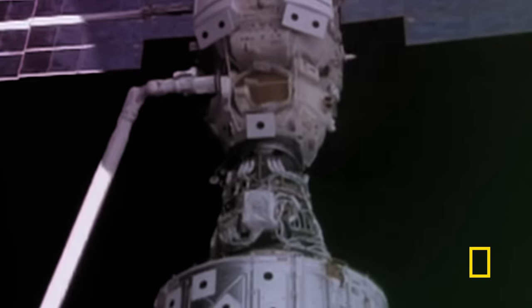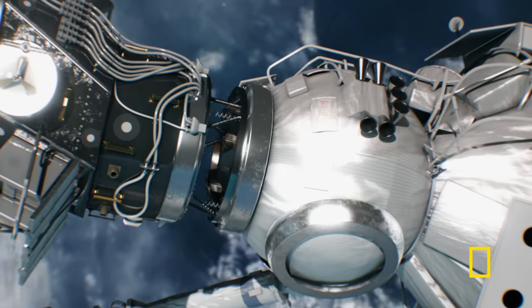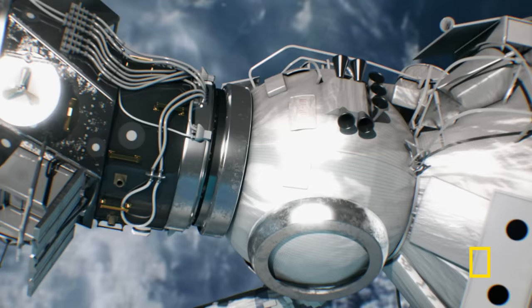Latches on the inside of the docking ring finally make the connection and pull the modules together. Houston, we have capture of Zarya. The International Space Station is born.